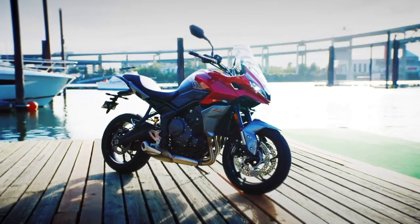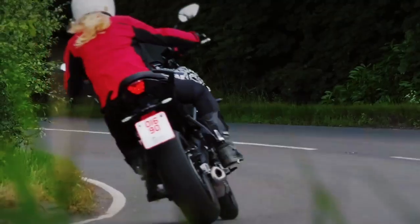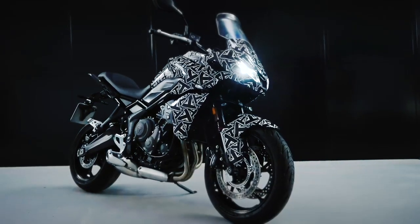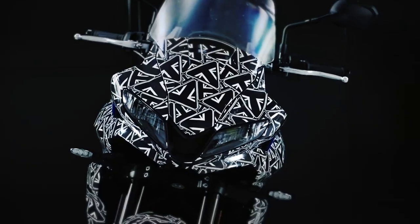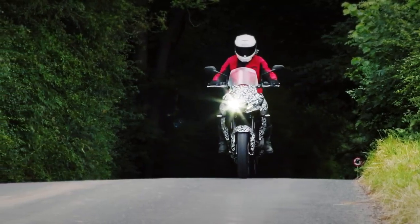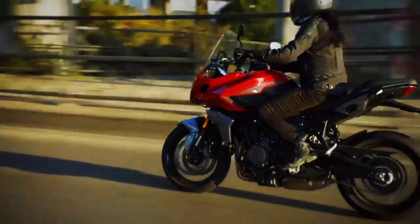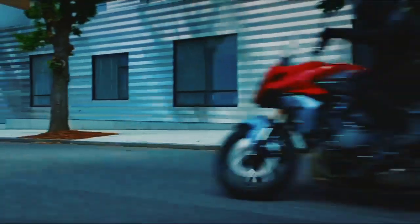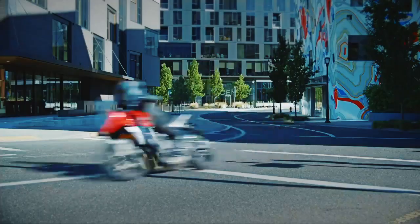Due to the 23.1-degree rake, the Sport 660 stays light on its feet, ready to dive into the next corner. On the other hand, the longer 55.8-inch wheelbase helps maintain stability at lean. That nimble nature allows the rider to put the Tiger anywhere on the road. While the non-adjustable 41mm fork and preload-adjustable rear shock favor comfort, with 5.9 inches of travel at both ends, the setup delivers sufficient support and feedback for spirited riding as well.